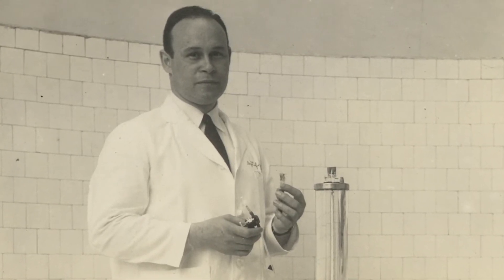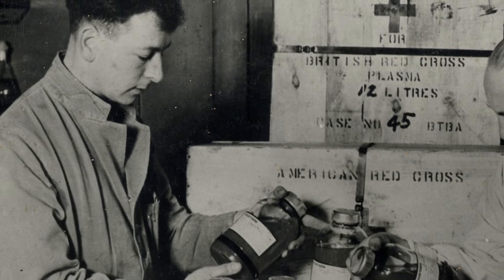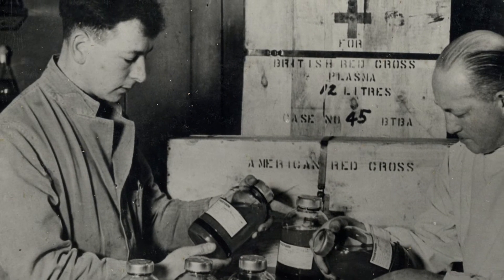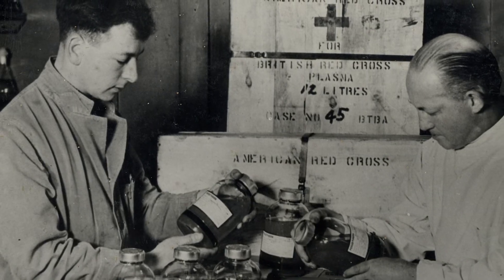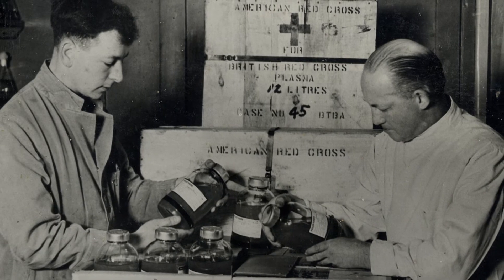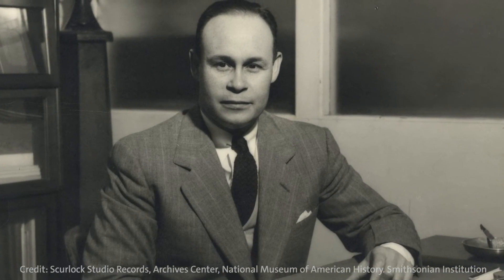For his work with plasma — the armed forces in the United States were completely segregated at that time. Originally, decisions were made to collect plasma from blacks and whites and label them separately. He spoke out against it, and that was one of the reasons he left New York to go back to Howard and stopped participating with the Red Cross.